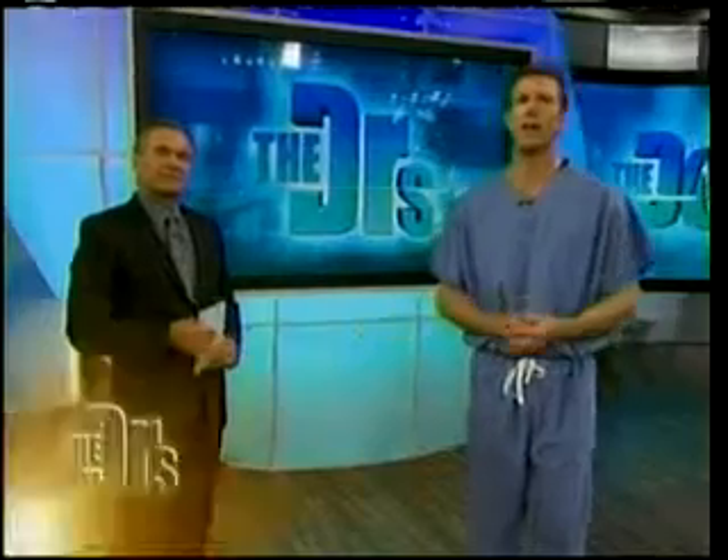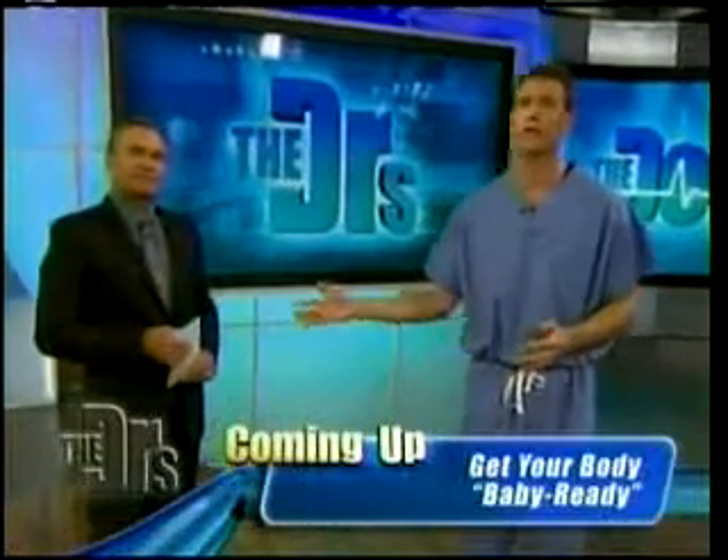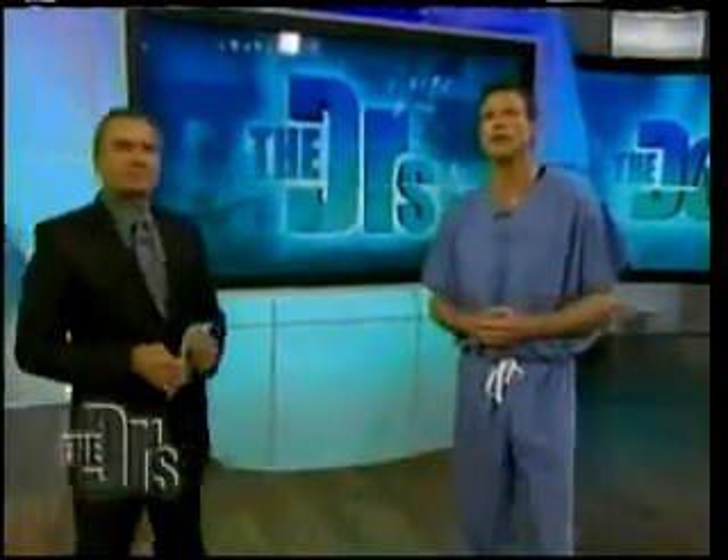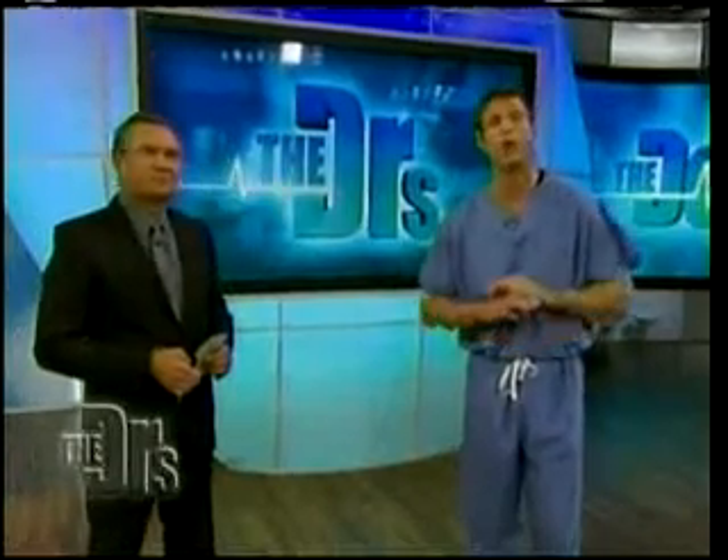Varicose veins are not only unsightly, they can be very painful, like Dr. Warden just said. We now have a new laser treatment that is helping many women get rid of the problem once and for all.